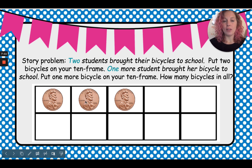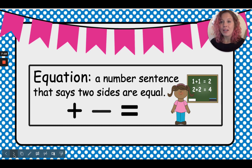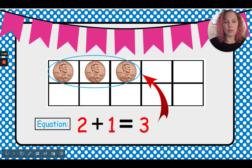Or we can count: one, two, three. We are going to write an equation, just like we did yesterday — a number sentence that says two sides are equal. Here's our equation: we had two bicycles plus one more equals three, because we have three all together. One, two, three.